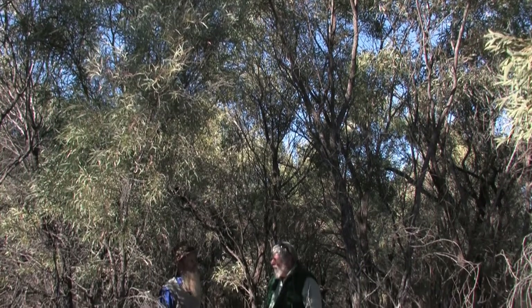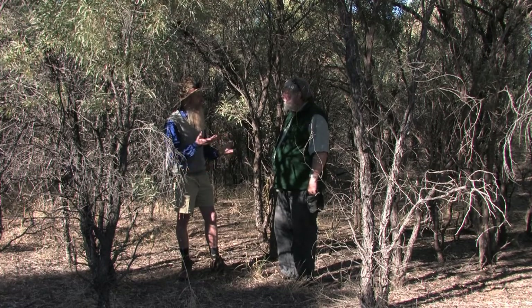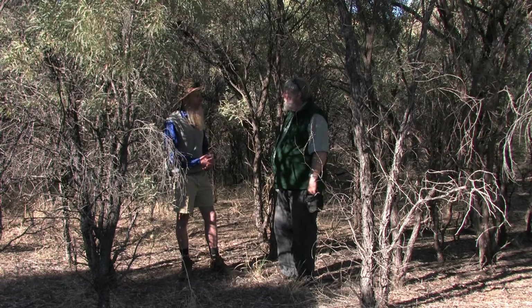So we're in a patch of Gidgee encroachment here — this is pretty thick. What are the implications for livestock production and also for biodiversity? In terms of biodiversity it's changed a heck of a lot. The perennial grasses were once here with a whole range of grass-dependent birds and marsupials and rodents that just aren't here anymore. There's not the grazing potential, not the rich tapestry of biodiversity — you tend to get a more narrow spectrum of biodiversity and the world's changed forever.